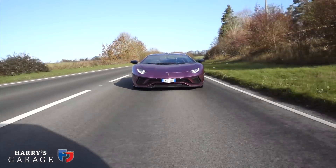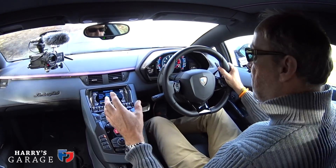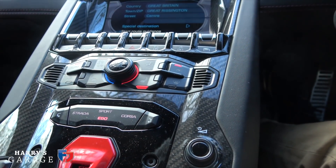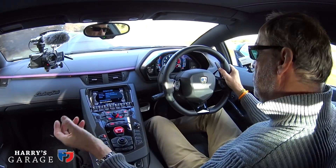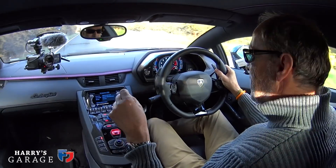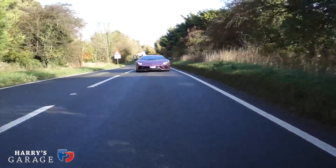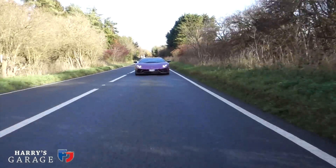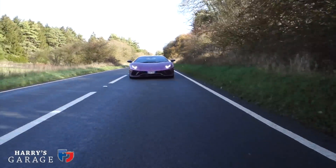The S also introduced a programmable Ego driver system. Sport gives more aggressive throttle, heavier steering, quicker gear changes. Corsa is the crazy track mode. Ego lets you cherry-pick the best elements and make your own setup. On the first generation Aventador you just got whatever the factory gave you, so having a programmable system like that is much better.